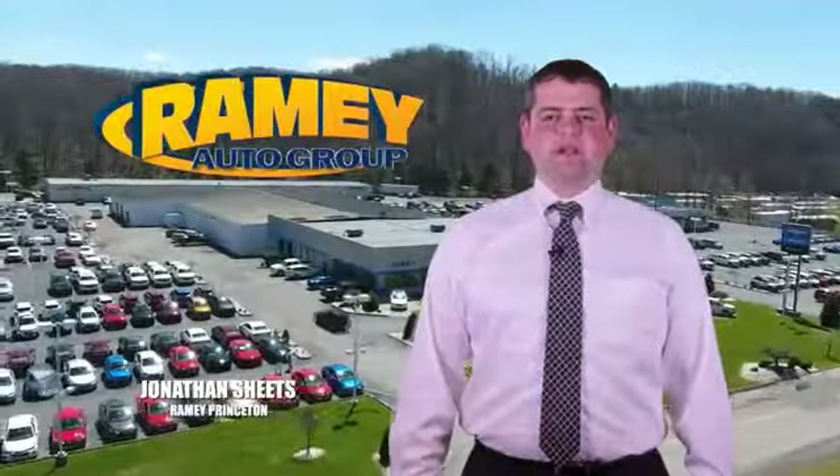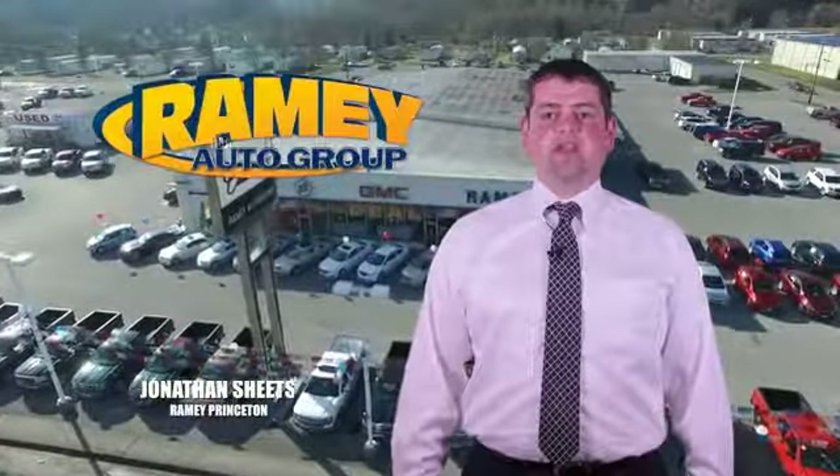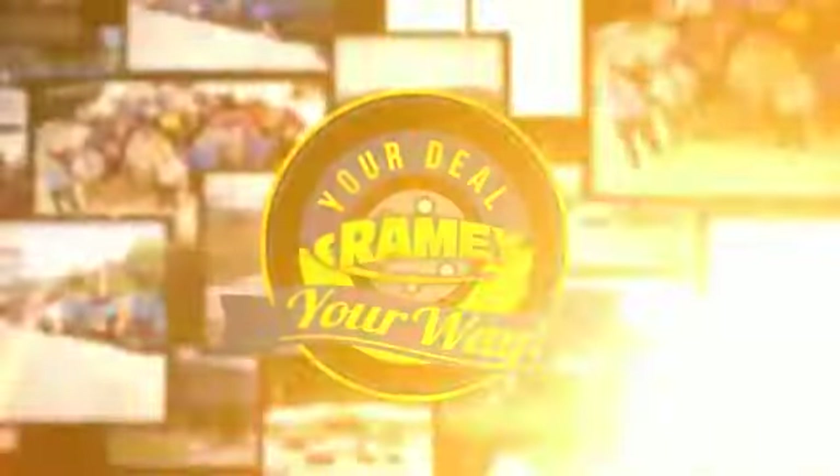Visit our stores in Princeton, Tassel, and Richlands, where you can shop 10 different franchises and over 1,000 per year. We want to be your partner in the car buying experience, because at Ramey, it's your deal, your way.